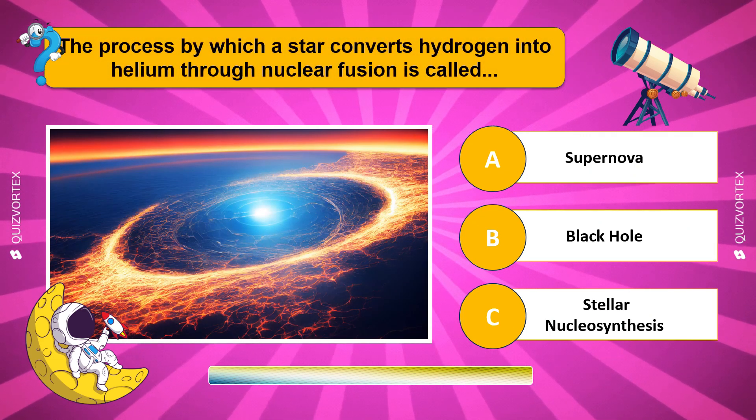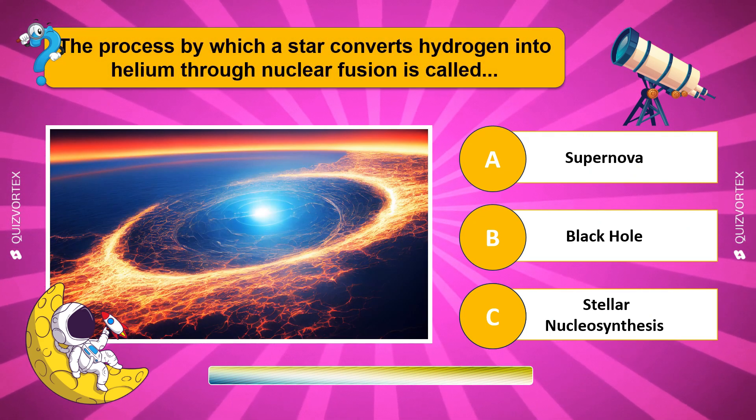The process by which a star converts hydrogen into helium through nuclear fusion is called...